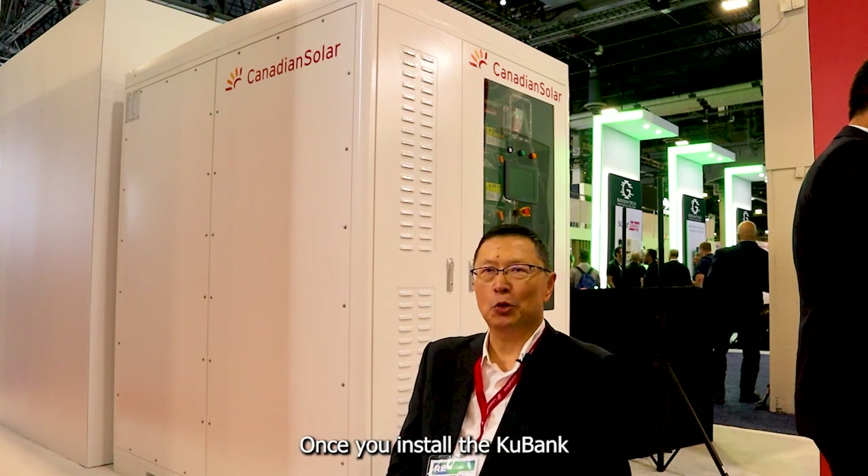Thank you very much for coming to our booth. If you have any questions, contact any of our sales and marketing personnel. I would like to visit your facility once you install the Cool Bank and see how our Cool Bank system helps your business.